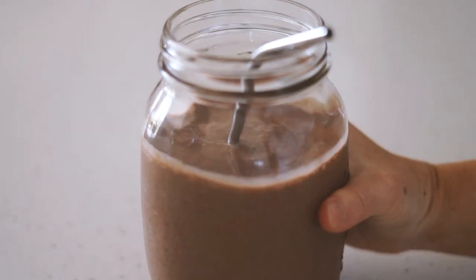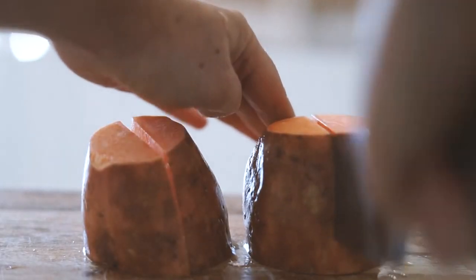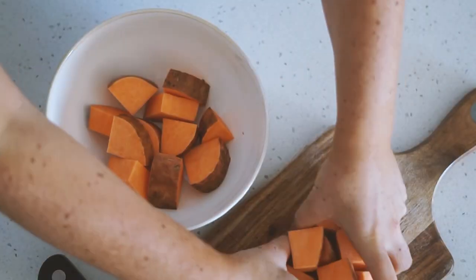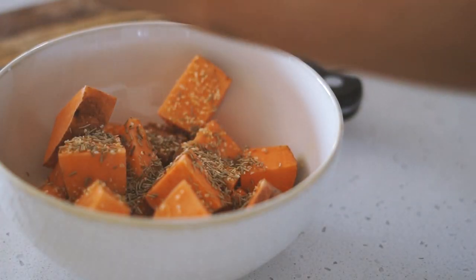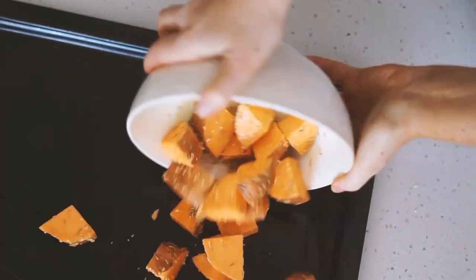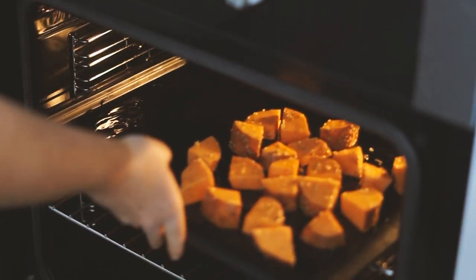Moving on to lunch, I'm starting with one big sweet potato which I'm chopping into relatively small pieces. Once they were all chopped up I popped them into a bowl with some olive oil, some garlic, some rosemary, and some salt, and then mixed that all together. After it was all mixed I put it on a baking tray and into the oven for about 30 minutes.